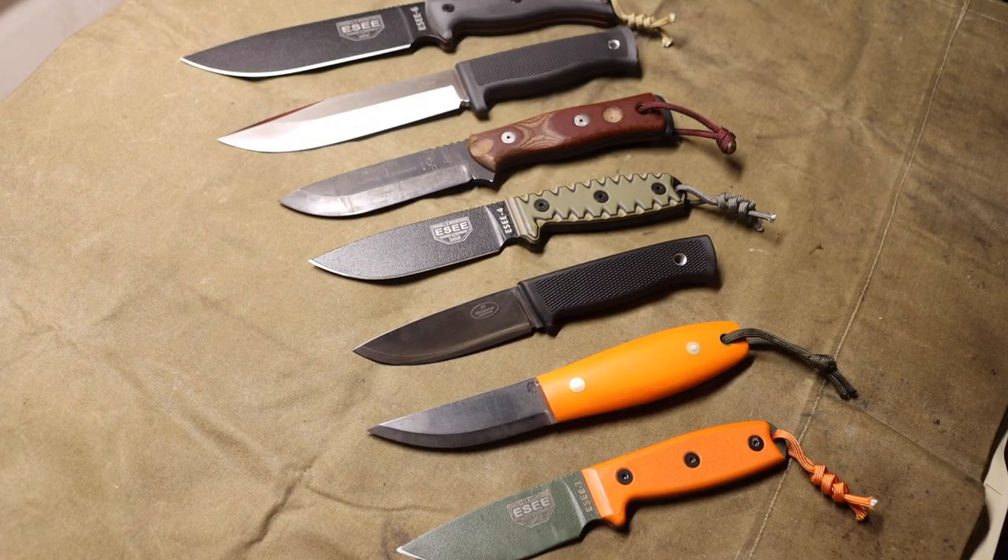Okay boys and girls, today we are going to be talking about one of my favorite subjects — knives. Today we are looking at the best mid-range knives so far starting out 2022. I'm going to try to keep this list up to date and pretty current, and as time goes on I will continue to update it.